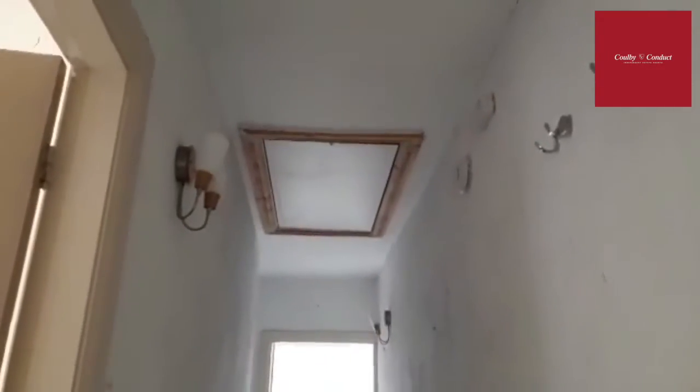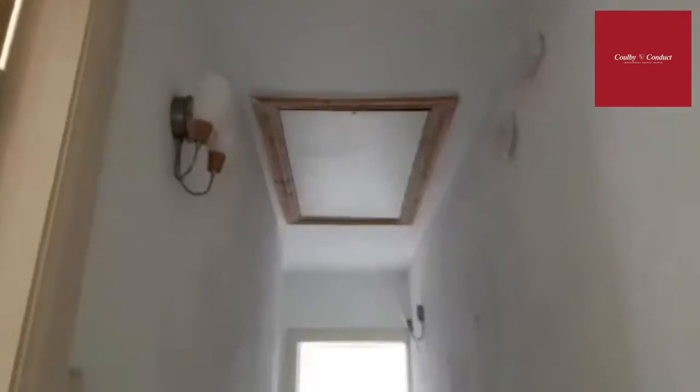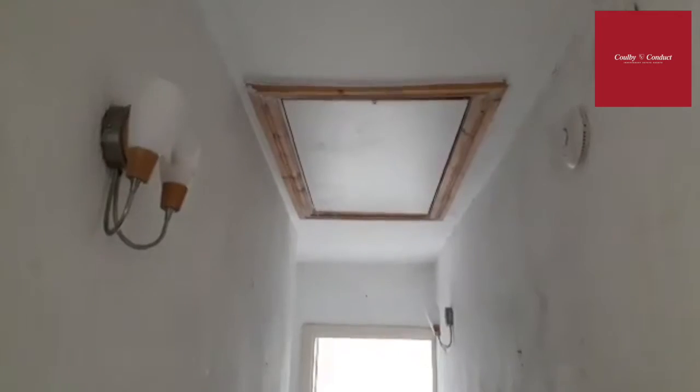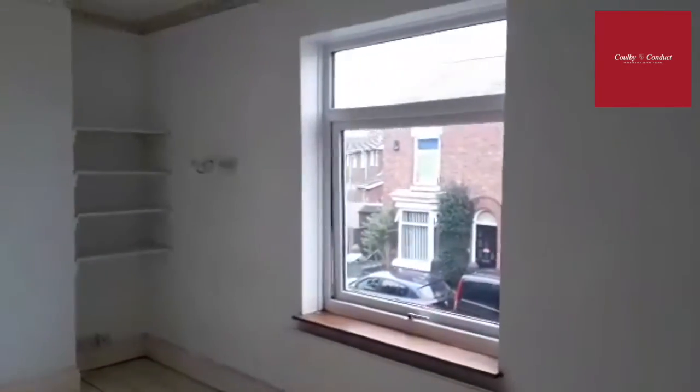The loft itself has a drop-down hatch with wooden stairs leading to a boarded loft roof space, which is very handy. I do recommend this property to be viewed by both investors and first-time buyers, as it is an ideal purchase for both.